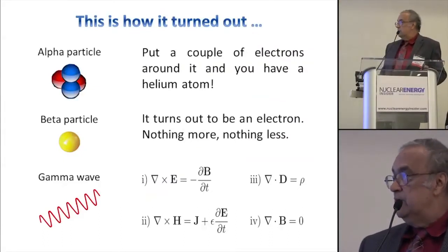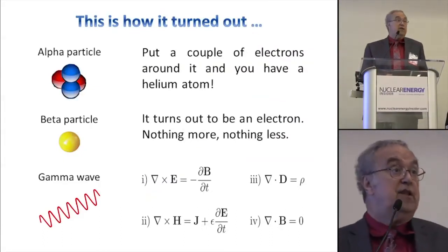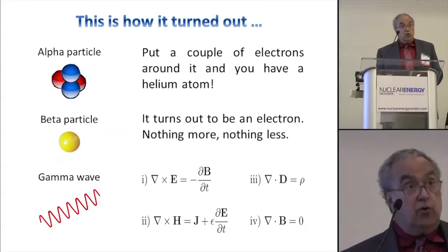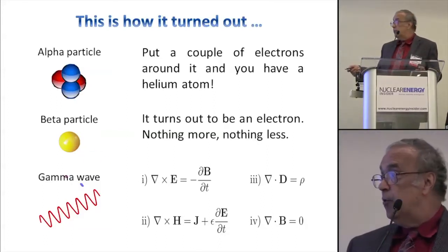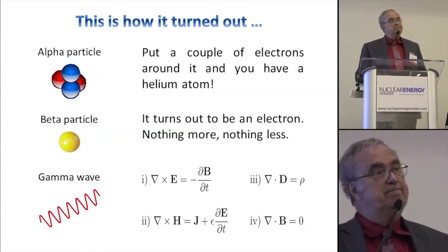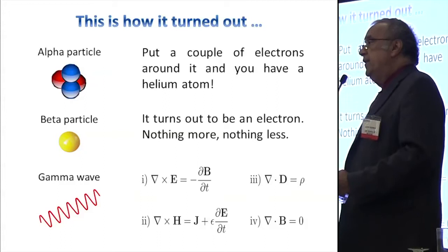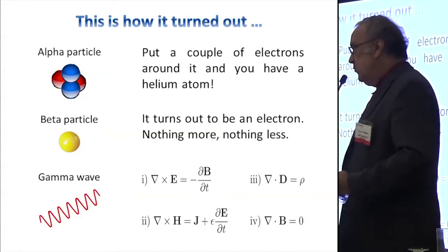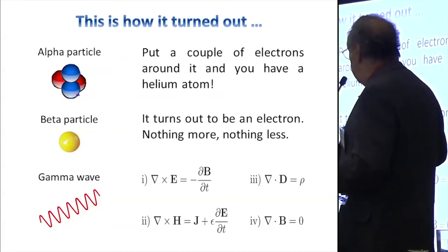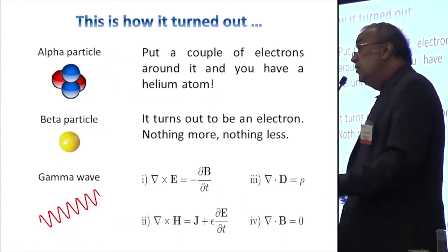After a while, it was found that alpha particles are in fact just helium stripped of a couple of electrons, beta particles are just electrons, and gamma rays turned out to be the same as x-rays, described by Maxwell's equations. I remember as a boy thinking, why aren't there other kinds of radiation? Why aren't protons ejected, or positrons? I asked my physics teacher, who said: shut up.